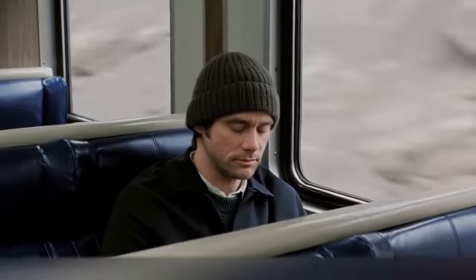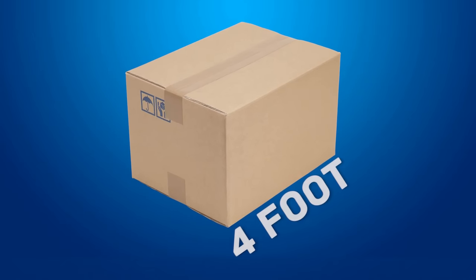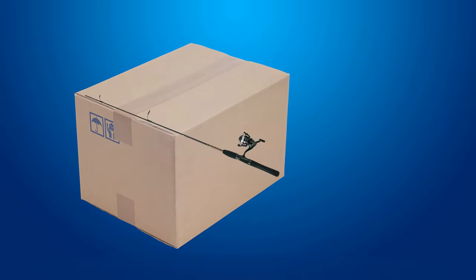Did you solve it? If the fisherman wants to travel, he simply needs to find a box that's four foot long and three feet wide. The fishing rod can easily fit inside — he just needs to put it diagonally.